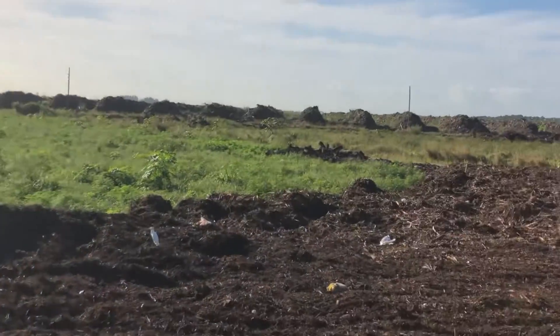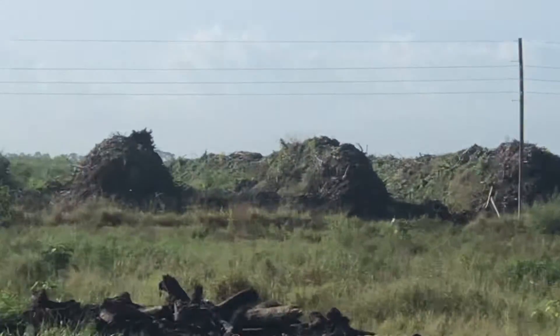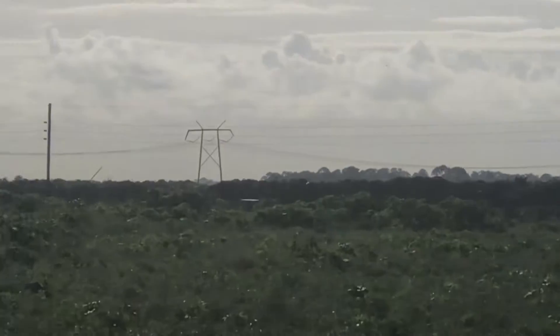Over here we have 400-yard wind rows, 25 feet high, all the way down on that side too, all the way back.